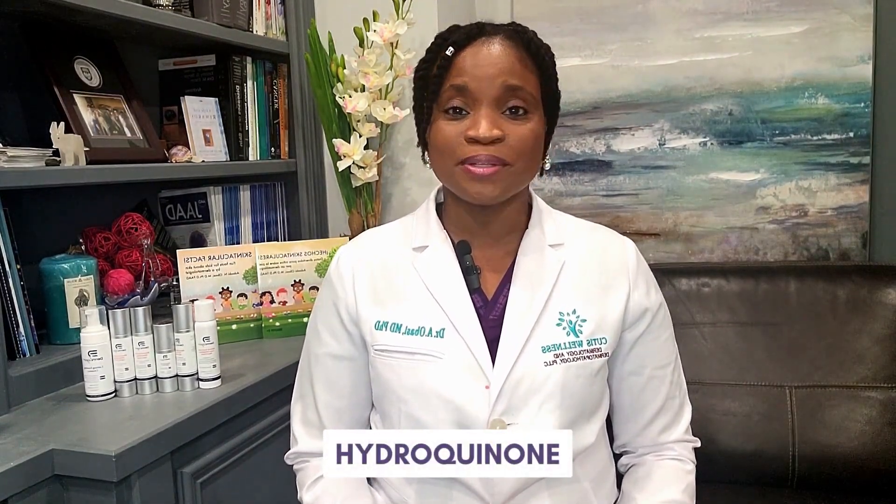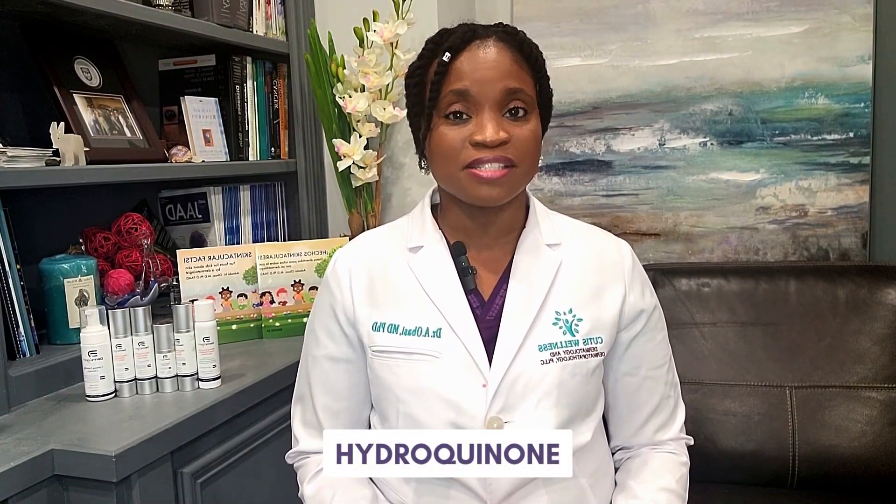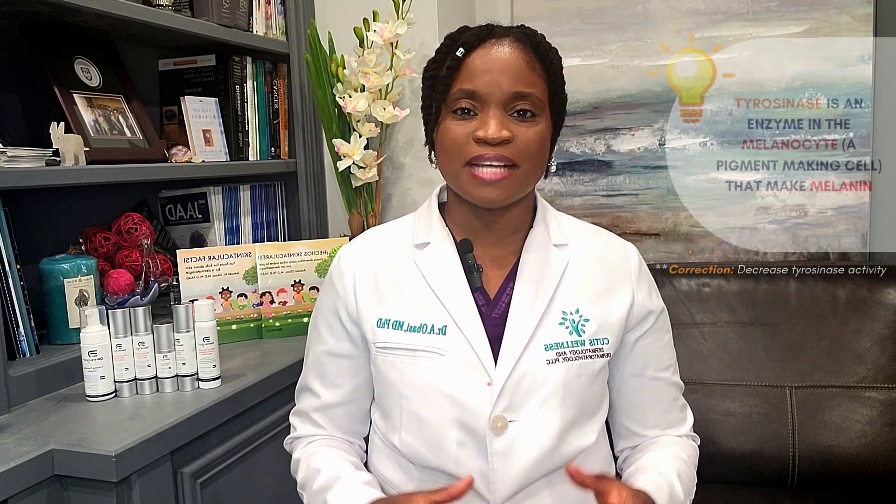The most common bleaching agent is hydroquinone, which works by decreasing tyrosinase — an enzyme in the melanocytes, the pigment-making cells that make melanin. Hydroquinone is used in different doses, ranging from the over-the-counter 2% up to 12% or even beyond, with 4% and above typically requiring a prescription from a doctor.